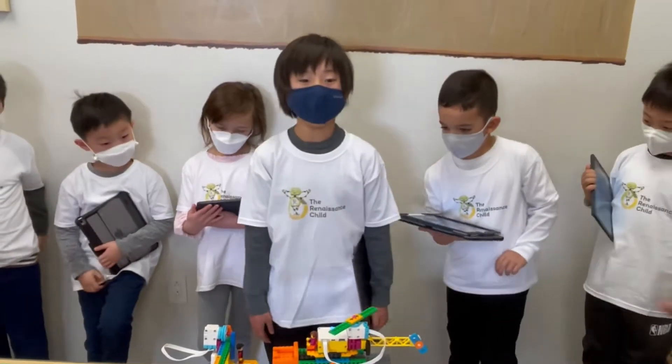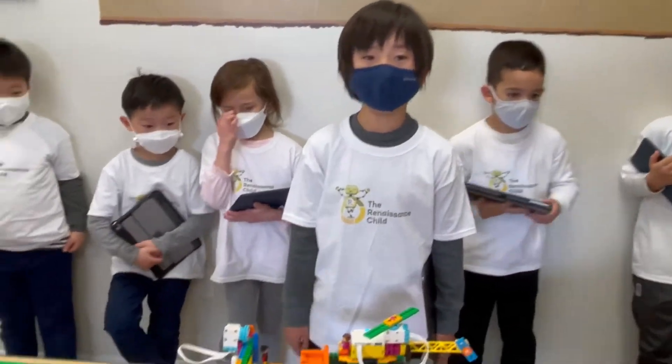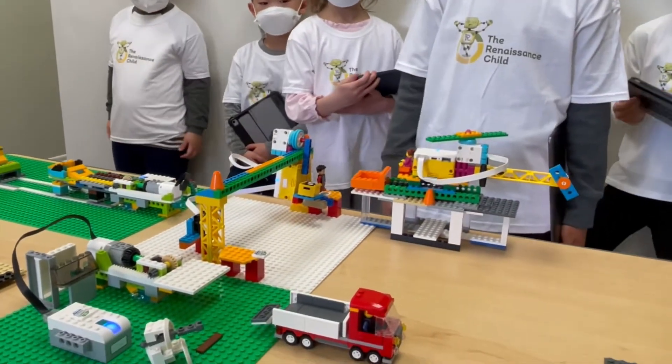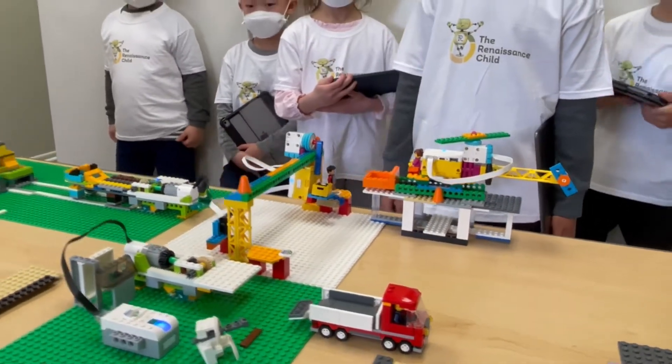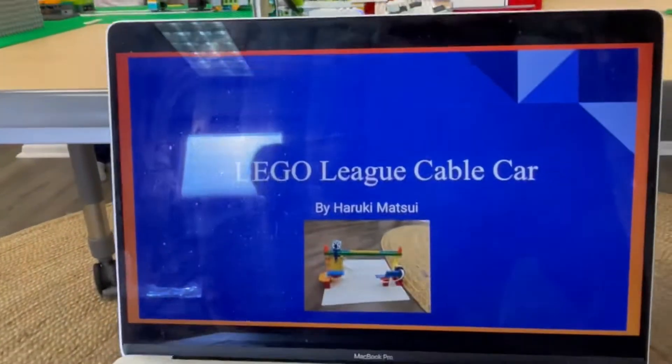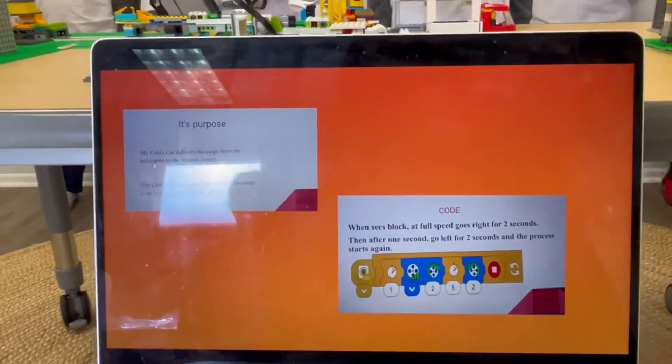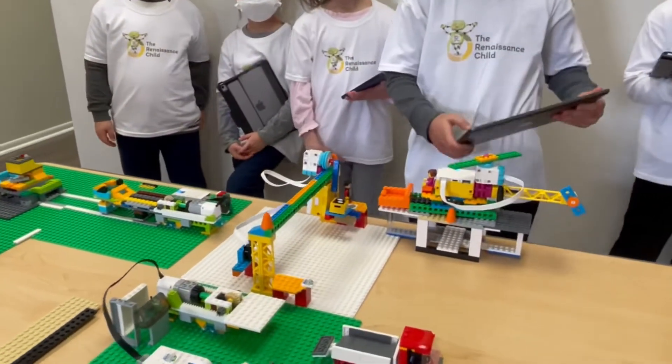Hi, my name is Haruki and this is my cable car. It delivers cargo from the helicopter to the loading center. This is my program. And this is how it works.